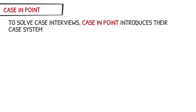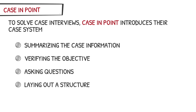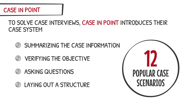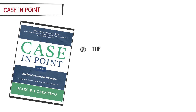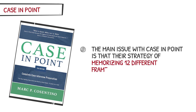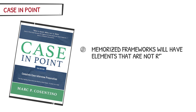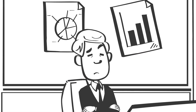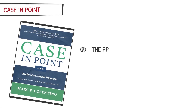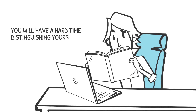To solve case interviews, Case in Point introduces their case system, which starts off with four steps: summarizing the case information, verifying the objective, asking questions, and laying out a structure. The book then provides frameworks for 12 popular case scenarios, and at the end of the book, Case in Point provides 25 practice cases and additional cases on human capital and marketing. The main issue is that their strategy of memorizing 12 different frameworks does not work in today's interviews. Memorized frameworks will have elements that are not relevant to the particular case you receive, and interviewers can tell when you are using memorized frameworks and not thinking critically. Additionally, the practice cases are too short and simple to be representative of real case interviews, and you will have a hard time distinguishing yourself from other candidates.